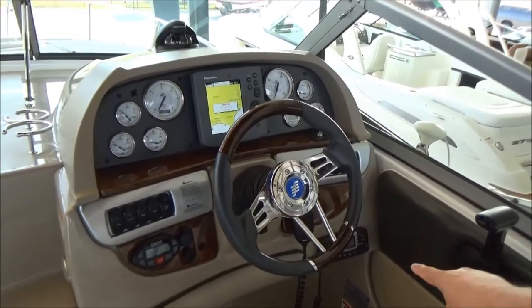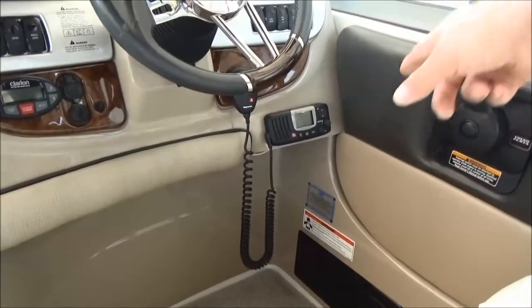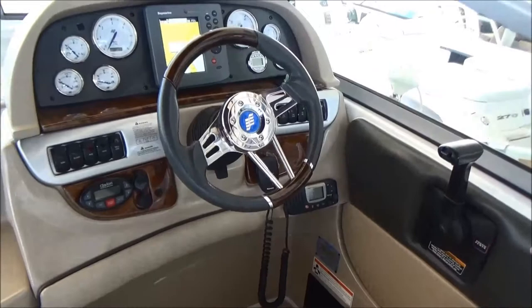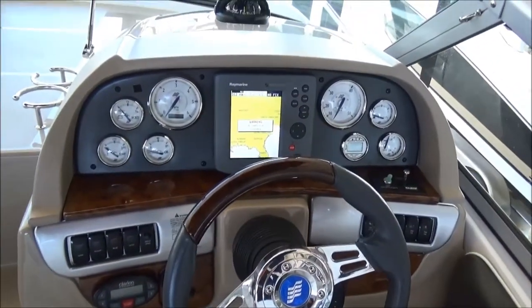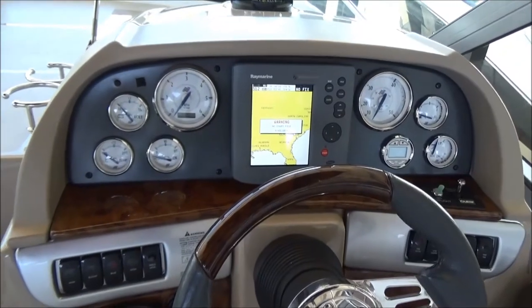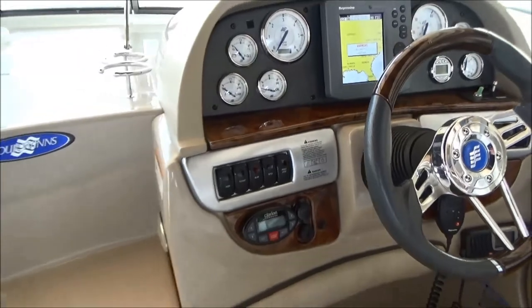We've also got a Raymarine ship-to-shore radio. This boat does have trim tabs, a remote control spotlight, and a Clarion AM/FM/CD remote stereo. So it's a very, very loaded-up 28 cruiser.